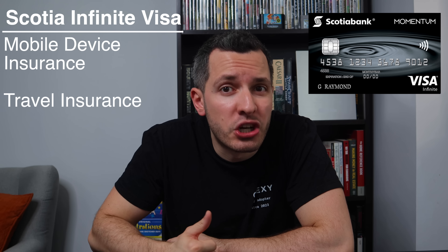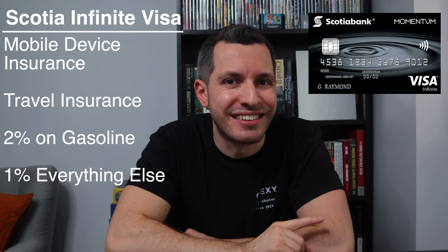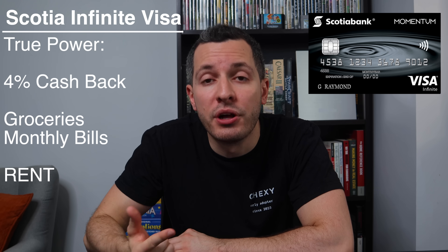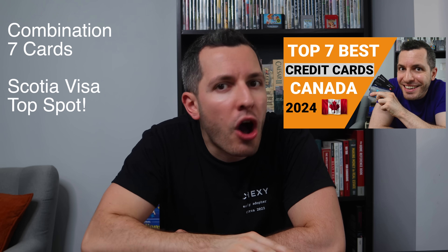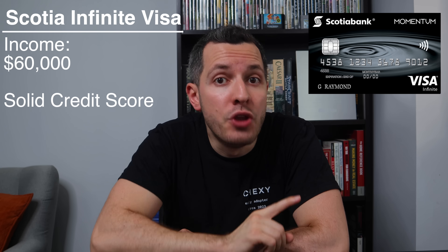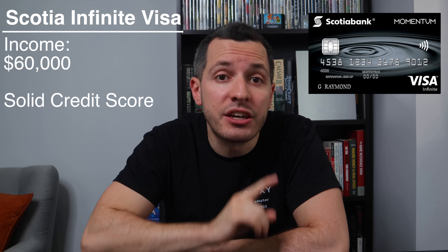This is easily my favorite card in Canada, and if you pay rent, it's a no brainer. You also get mobile device insurance, travel insurance, and 2% cashback on gasoline. I use this card for the 4% on groceries, bills, and rent. I use a combination of seven credit cards, but the Scotia Visa is my number one. To qualify, you need an income above $60,000 and a solid credit score.